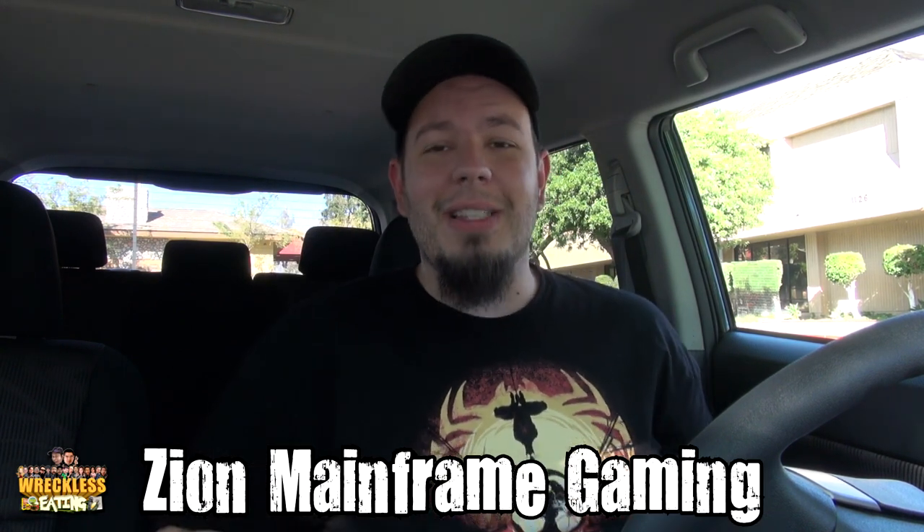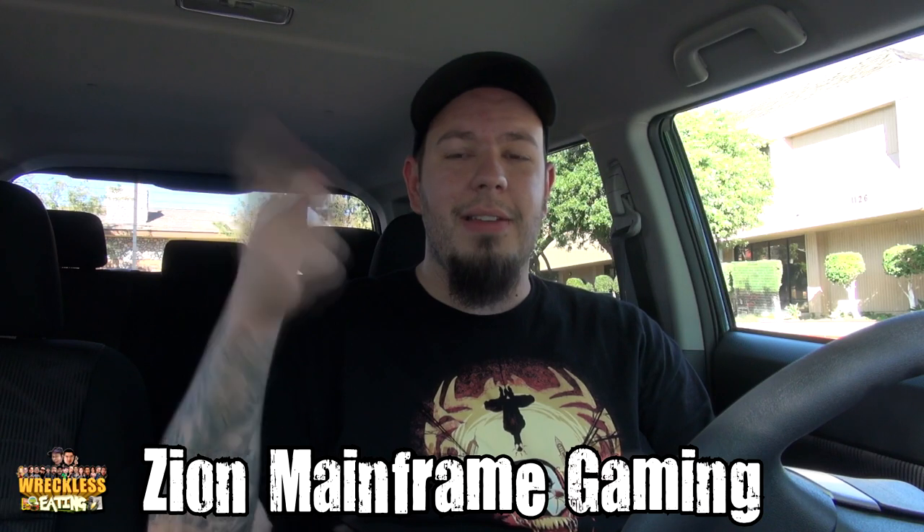This is the loaded potato bowl, brand new at KFC — at least I believe that's what it's called. Go ahead and subscribe to our gaming channel, Zion Mainframe Gaming, by clicking the annotation right there. It'll take you over to our let's play channel if you like our personalities combined with game footage.